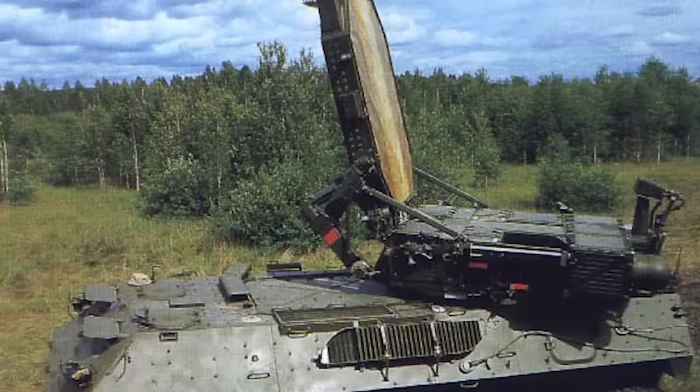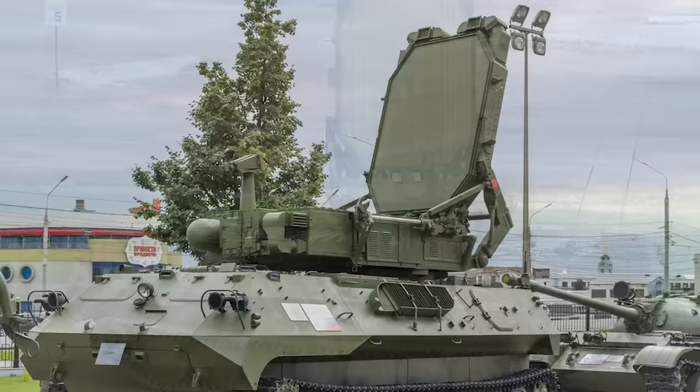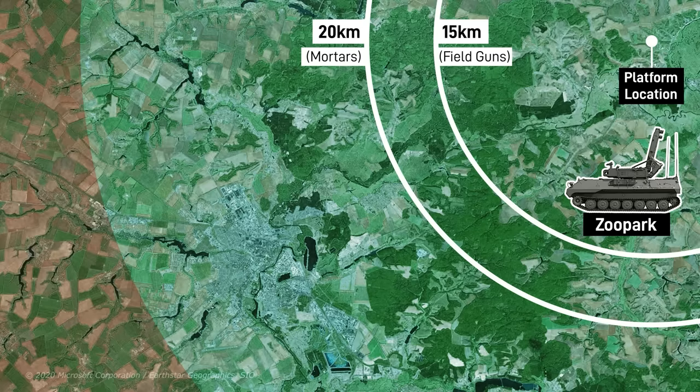From the brigade level, Russian artillery units receive more advanced target acquisition support. Under Artillery Command, this includes counter-battery and ground surveillance radars and sound triangulation. As an example of capability, the brigade's one Zupark counter-battery radar can allegedly track 12 targets simultaneously. Enemy field artillery can be detected 15km away, compared to 20km for mortars, 30km for rocket artillery, and 40km for tactical missiles.